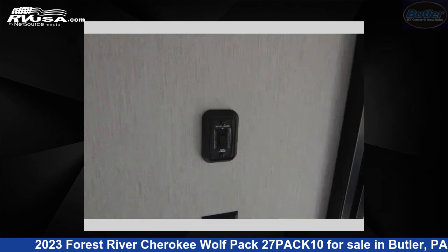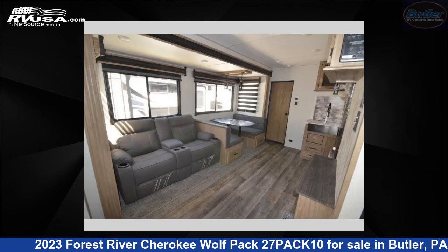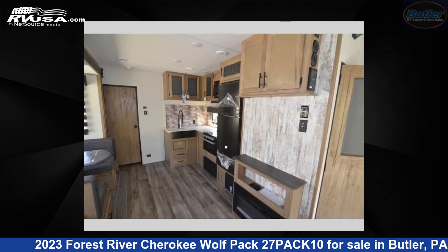The floor plan layout of this toy hauler features a front bedroom and outdoor kitchen. For more information and pricing on this unit, and to see all units available for sale by Butler RV Center, visit rvusa.com.